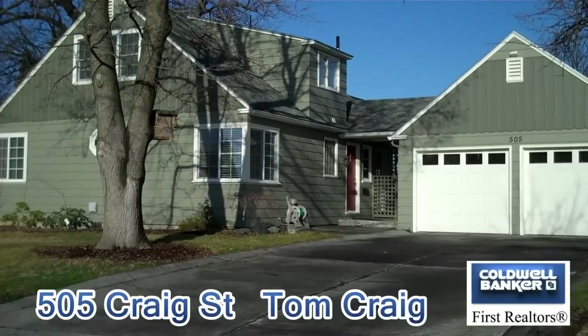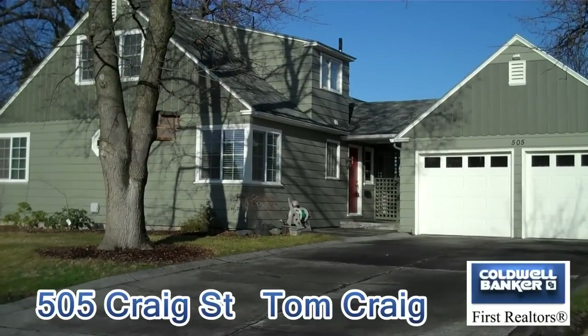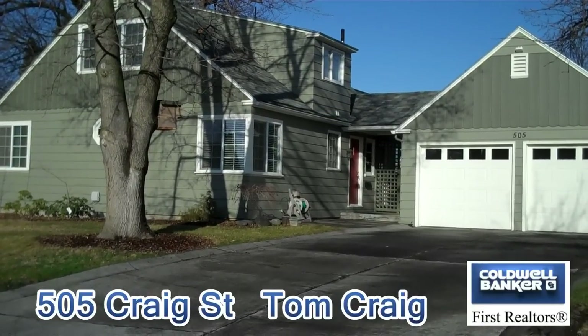Hi, I'm Tom Craig with Coldwell Banker First Realtors in beautiful Walla Walla, Washington. Today I'd like to introduce you to one of my wonderful listings. This is my new listing at 505 Craig Street in Walla Walla.